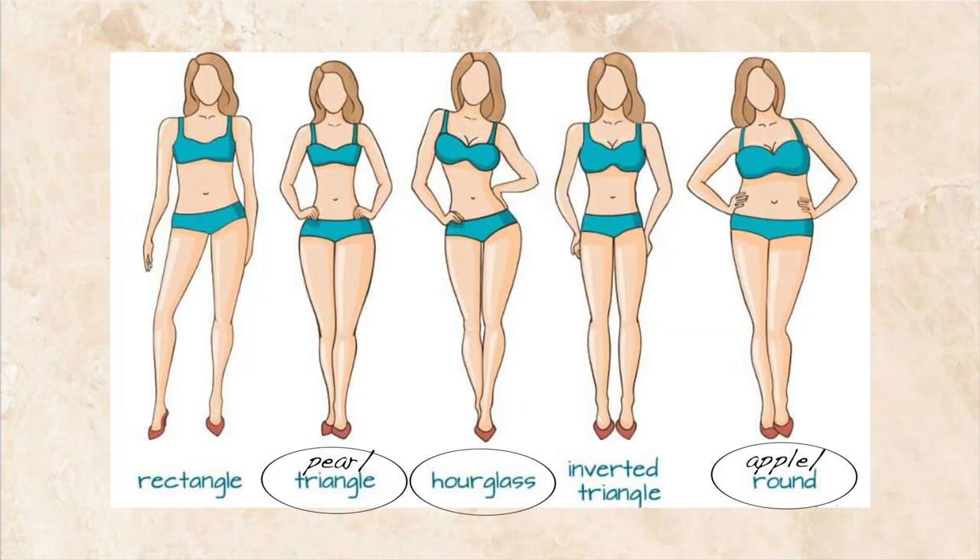Next on the list is strapless. Strapless has a very similar situation to the tube tops — hourglass, pear, and apples are going to look best in this fit. The reason inverted triangles do not look the best is the same as the tube top reason: they just have a broader shoulder and need something to break it up. Same with rectangles — it just makes them look a little bit boxier and that style does not flatter their body type. It's not the body type's fault; it's the style.